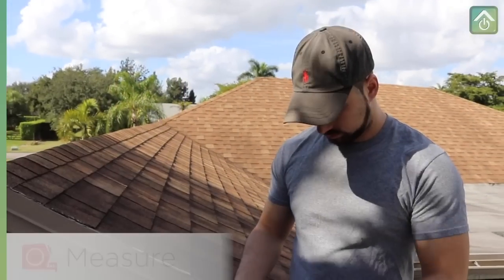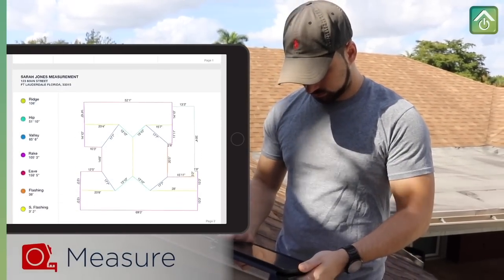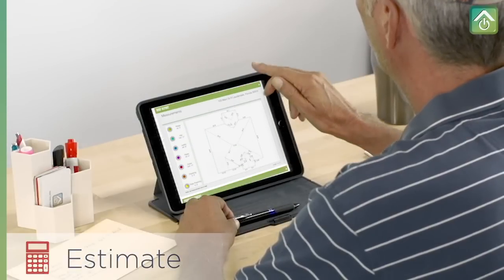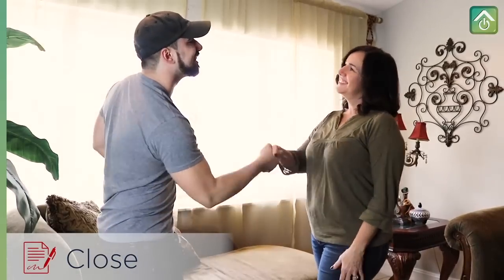Since 2012, iRoofing has been empowering thousands of roofing contractors just like you with advanced sales and measurement technology. iRoofing helps you grow your business by putting you in complete control of every aspect of a roofing project, including generating unlimited roof reports.